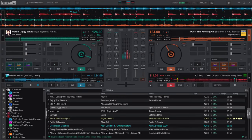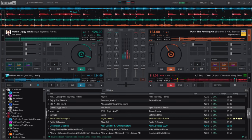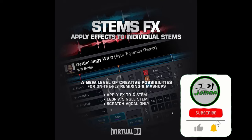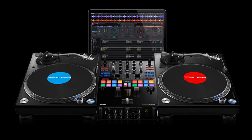Virtual DJ has become the most popular DJ software in the world and the most trusted for professional DJs. Virtual DJ can help transform young bedroom DJs into international DJs. Virtual DJ has also introduced a new feature called Stems FX, so that you can apply FX to individual stems like vocals and instrumentals of the song playing. For more about Virtual DJ, visit the link below.